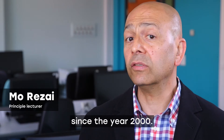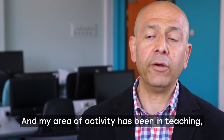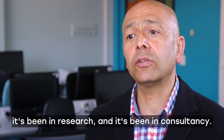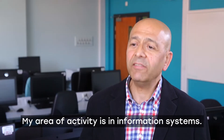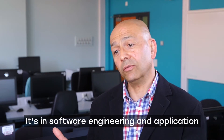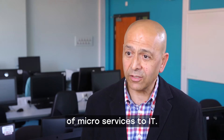I've been working at Sheffield Hallam University since year 2000 and my area of activity has been in teaching, research, and consultancy. My area of activity is in information systems, software engineering, and application of microservices to IoT.